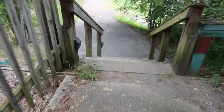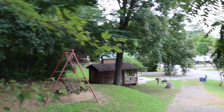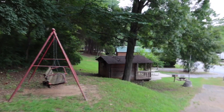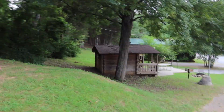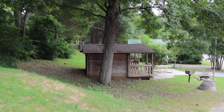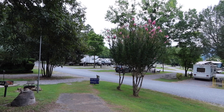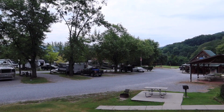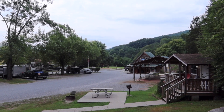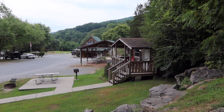Looks like there's a staircase here I could walk down to the campground. They also offer cabins — that's a nice little cabin. I would stay here. There are also the RV sites and the camping registration building. That's a nice little cabin there too.